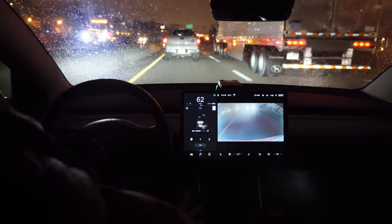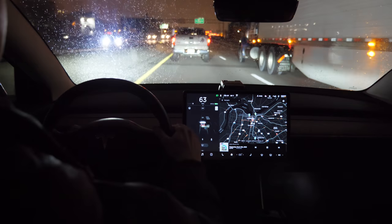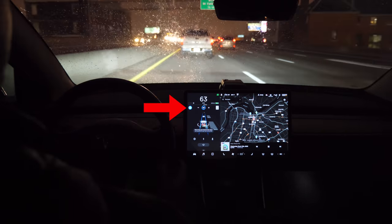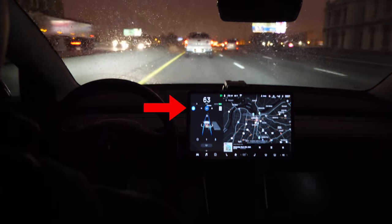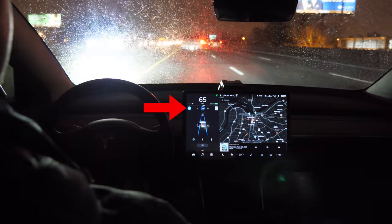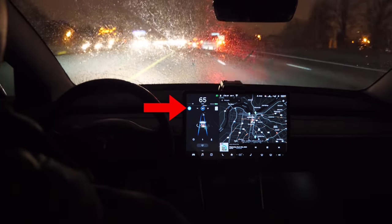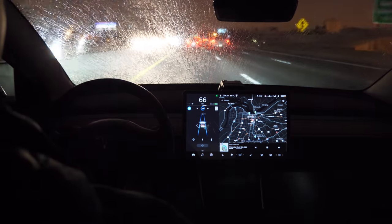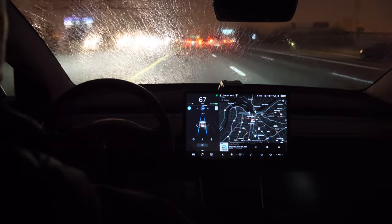To tell if Autopilot is enabled, right now it's not enabled, but I just enabled it right there. You can tell Autopilot is enabled by looking at that blue steering wheel icon — when that icon is blue, Autopilot is enabled and in control of the car. That way you can see throughout this video when Autopilot is turned on or off.